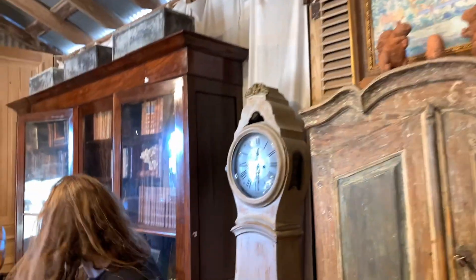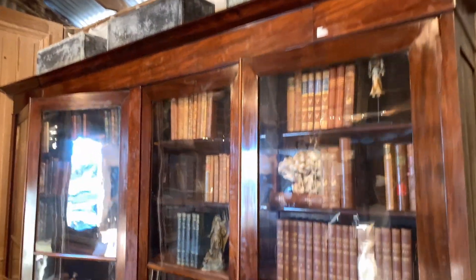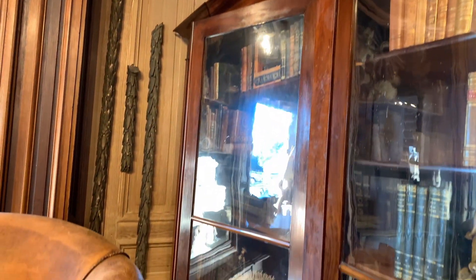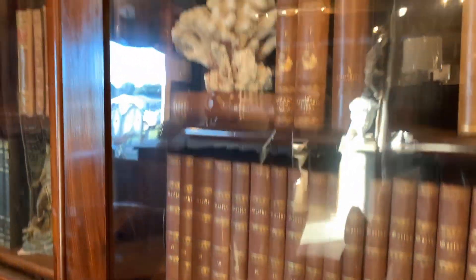Let's take a look at this bookcase. That's already sold — but mahogany. It looks like mahogany. Got some books — he mentioned they have a lot of vellum books. Quite a few vellum books.